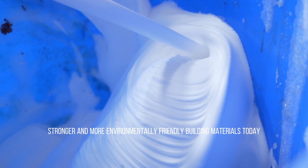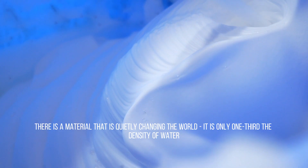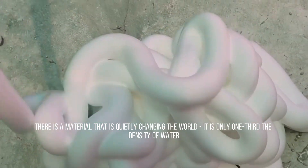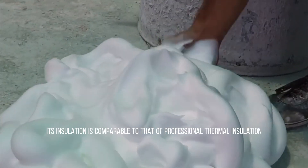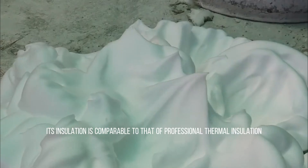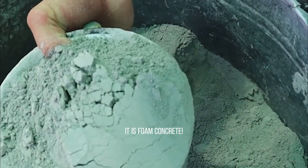In the pursuit of lighter, stronger and more environmentally friendly building materials today, there is a material that is quietly changing the world. It is only one third the density of water but can hold up skyscrapers. Its insulation is comparable to that of professional thermal insulation, but it saves more than 50% of the cost. It is foam concrete.